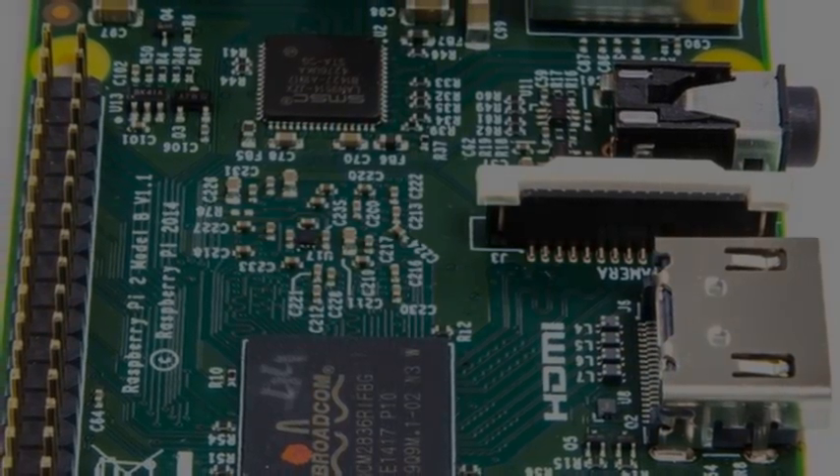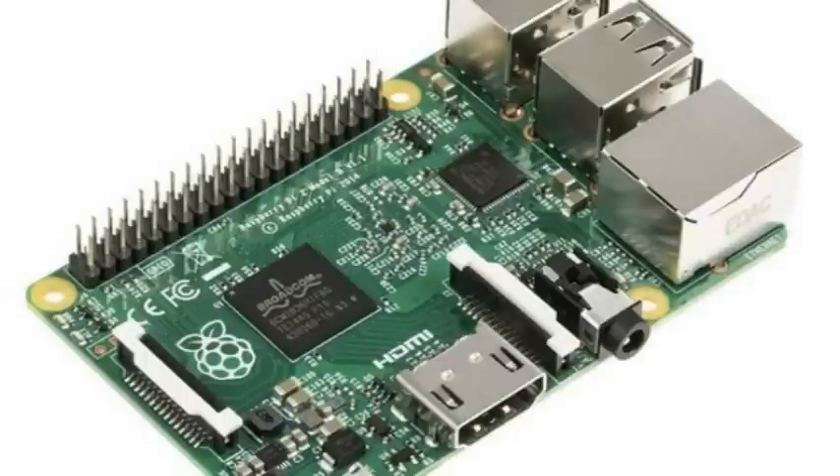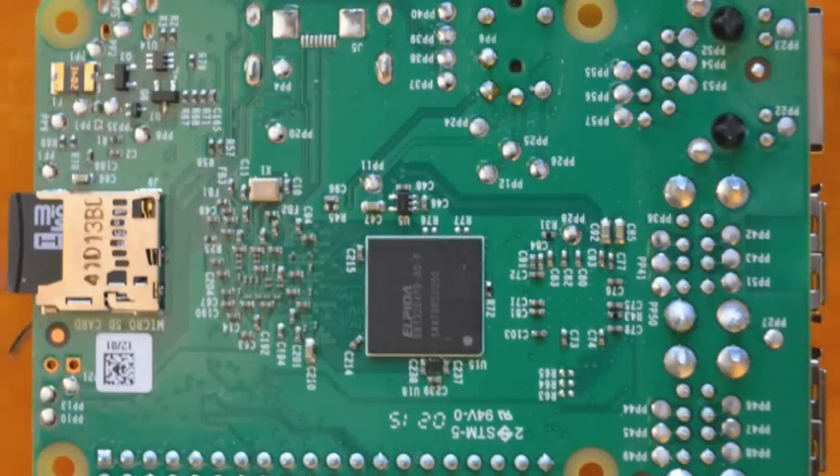Upton said the new Raspberry Pi 2 will cost the same as the Model B+, which is currently on sale for £22.75. He also said that 100,000 units of the Pi 2 would be available straight away, with Sony's plant in Pencoed, South Wales, churning out more at the rate of thousands a day.